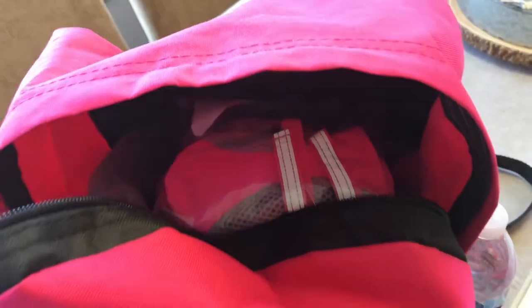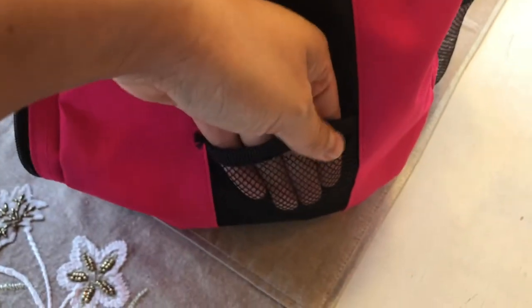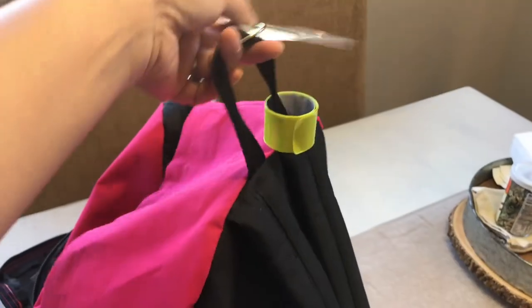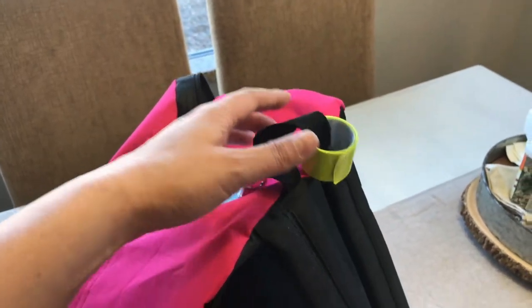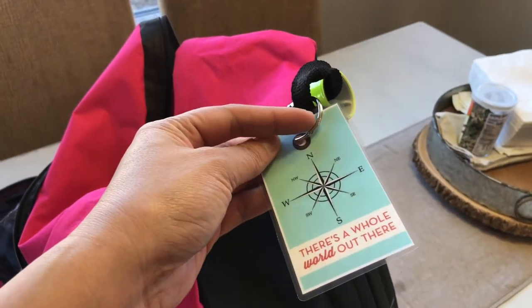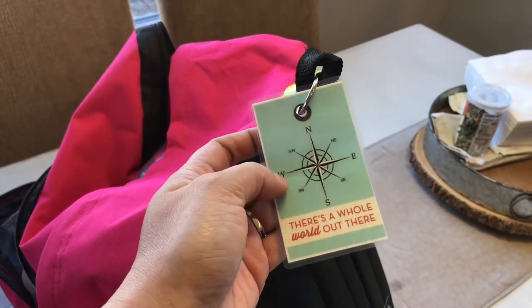There's a hidden zipper covered with a flap, a mesh pocket, and the other two water bottles. On this hook there's a reflective slap wristband I got from the Dollar Tree so there's something reflective on the backpack for nighttime. I also made a tag with a key ring — I printed and laminated it — and on the back is her name and my phone number.